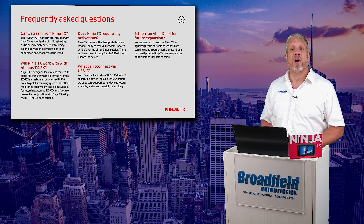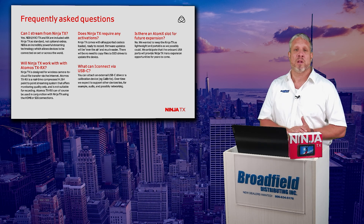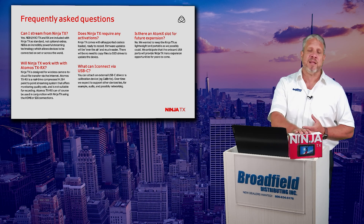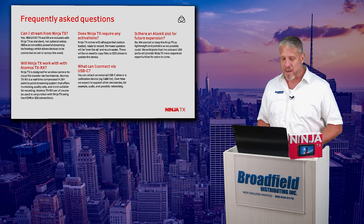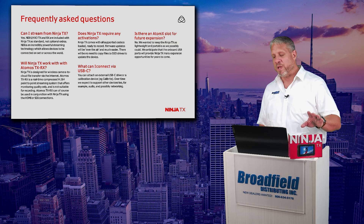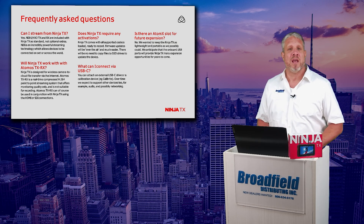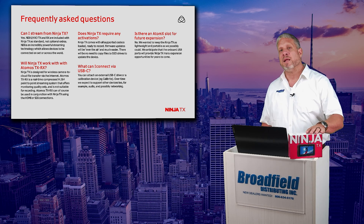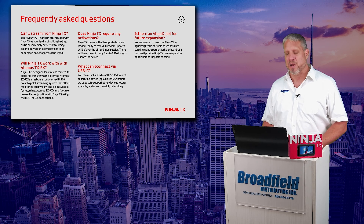Does the Ninja TX require any activations? No — your codecs are all included. Not only are you getting the latest and greatest hardware upgrades, you're getting all that software capability, all of those codecs included as well. We talked about the USB-C capability, the OTA firmware upgrades, making this the Atomos product you want for future expandability.